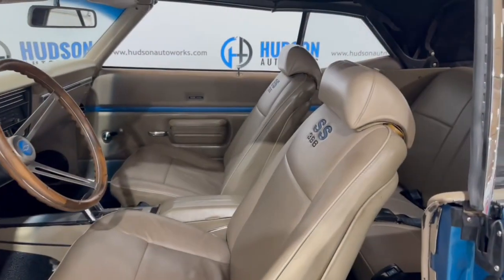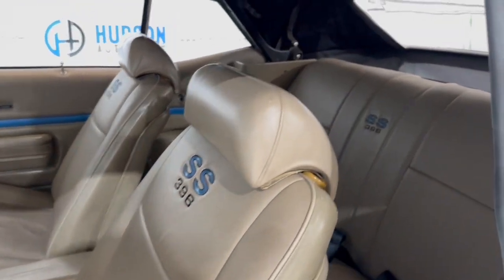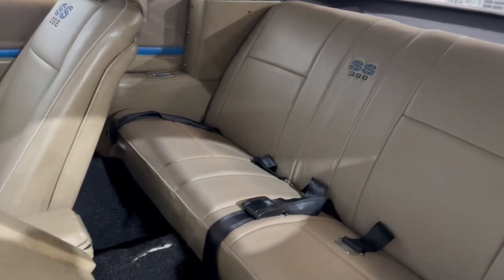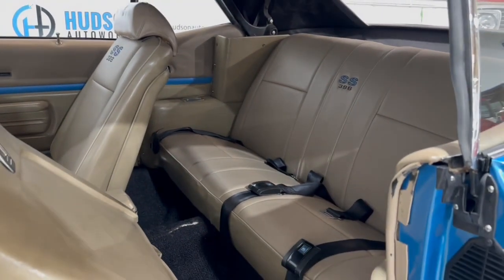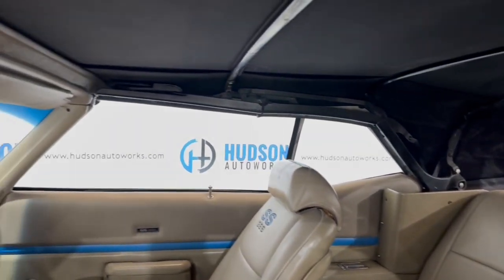The interior here is just absolutely beautiful. You do have these seats with SS engraved in them, as well as your rear seat. Gaining access to that rear is super easy — just flip and fold that seat out of the way. You can see more of your safety belts back there as well. That convertible top is power.